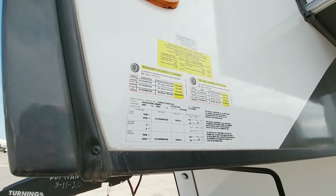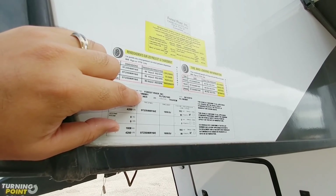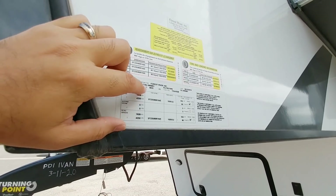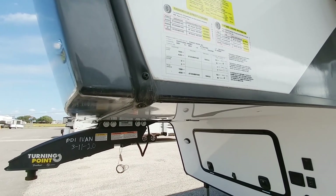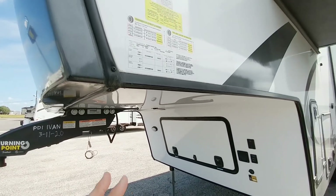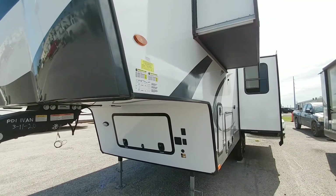I would not put something like this behind a half ton because you have to factor about 20% of that near 10,000 pounds is going to be pin weight, which means you're going to have roughly 2,000 pounds of weight over the back of your truck — and that's not including the actual hitch itself plus the occupants in the vehicle, which will really put this above what almost every half ton truck is capable of carrying from a payload perspective.